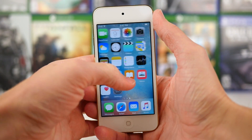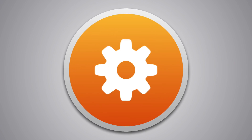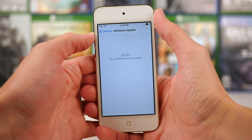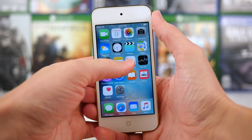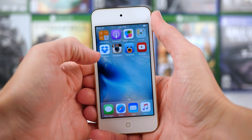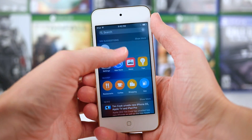Hey guys, this is Sam, and today we're going to be checking out what's new in the iOS 9 Golden Master. Following the close of Apple's September 9th special event that happened just earlier today, the Golden Master version of iOS 9 was released to developers, meaning that this is the final release version that we're going to see when it is released on September 16th, just one week from today.